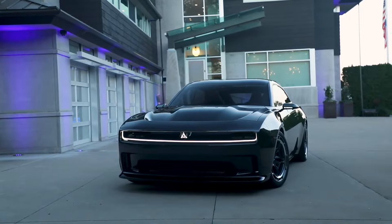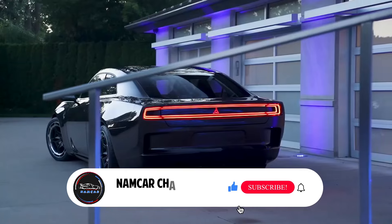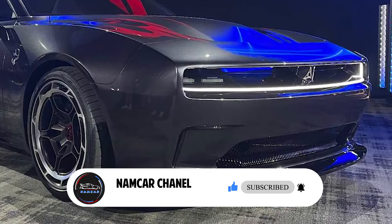We wait for more detailed official information as the company reveals it. That's all about the Dodge Charger — what do you think about this car? Please comment and subscribe. Thanks for watching.